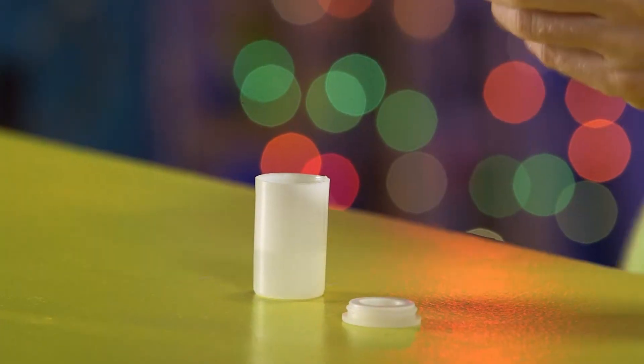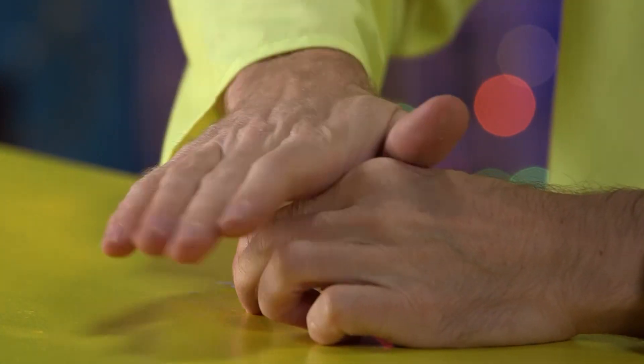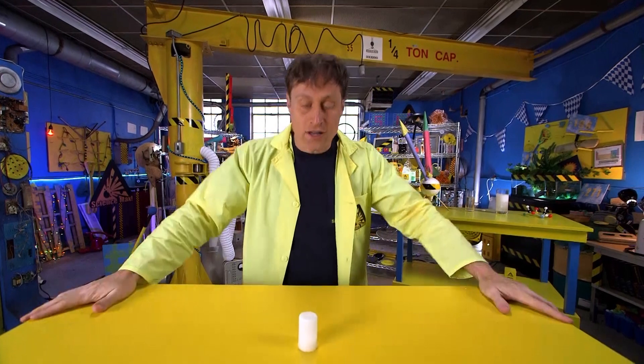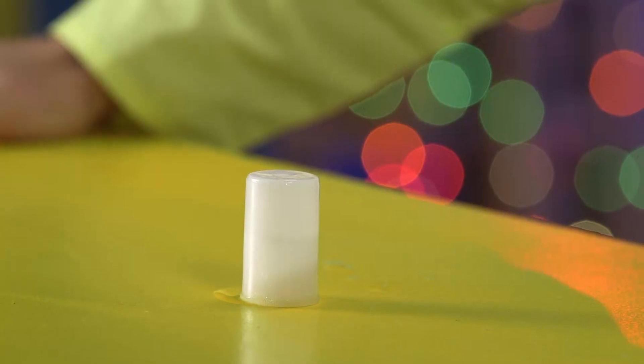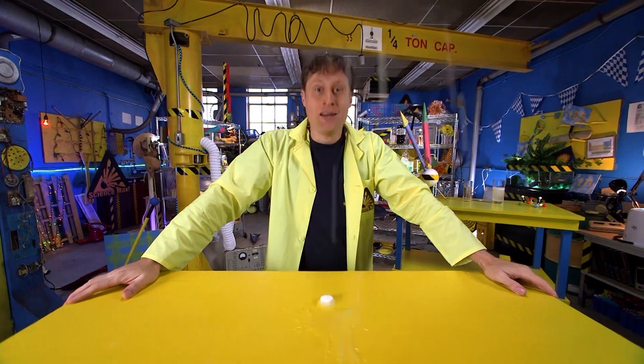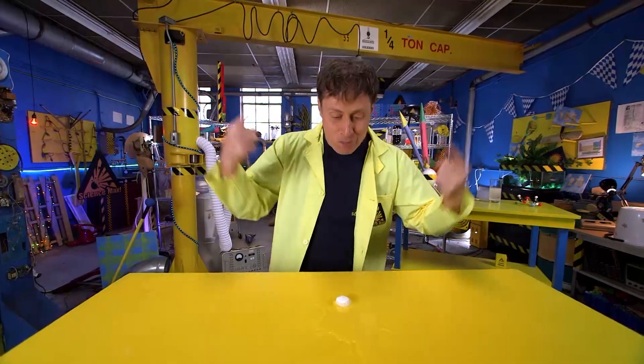So pour in some water, and then put in your antacid tablet, and snap the lid on, flip it over, and wait for the carbon dioxide gas to build up, which will build up pressure, which will — launch your rocket! Ha-ha! So there you go, a chemical powered rocket.